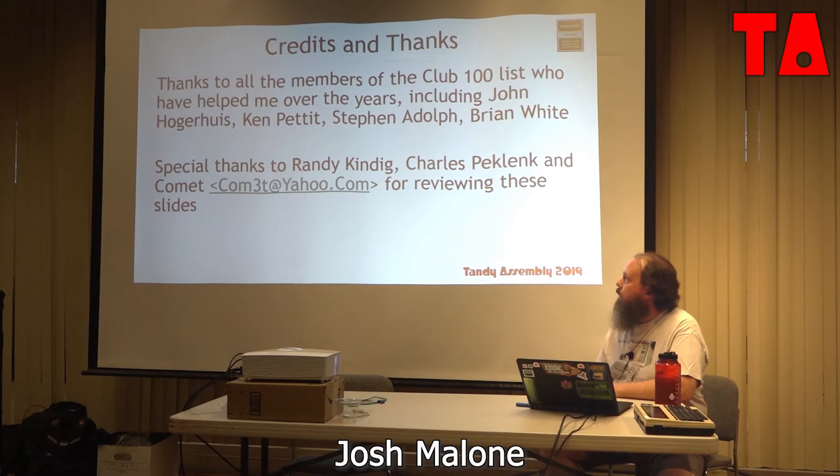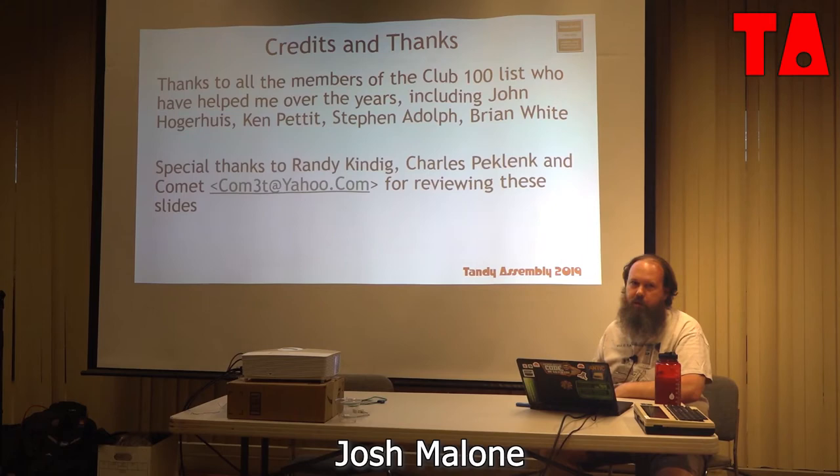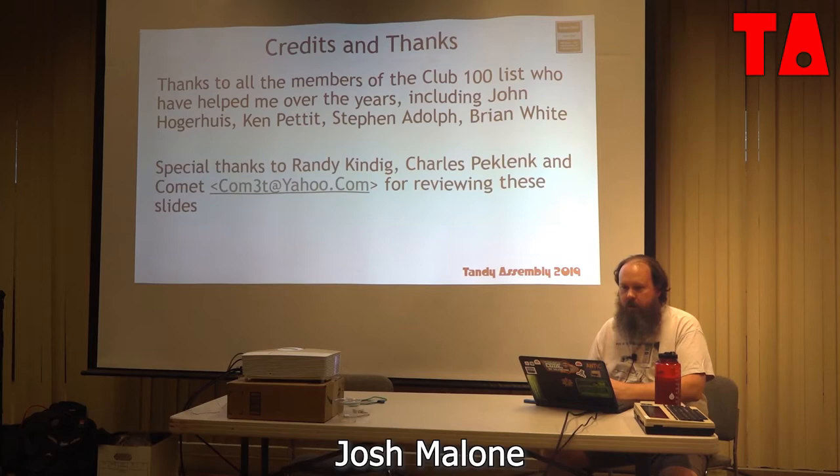Thank you for the good introduction. I want to turn back around and thank Randy and a couple of other folks for reviewing my slides ahead of time, and also all the folks on the Club 100 mailing list. This didn't spring forth from my consciousness — it's all stuff I've absorbed, all stuff I've just learned from working on maybe half a dozen machines now. So, let's just jump right in.